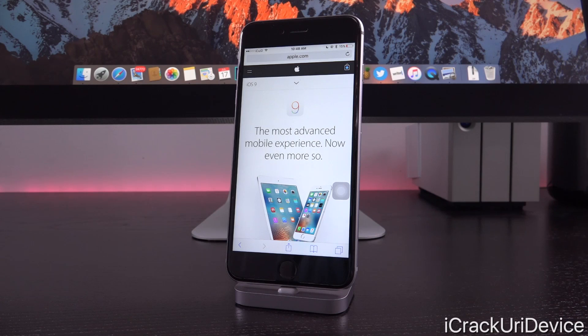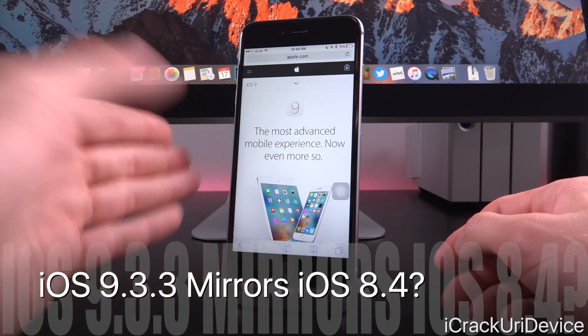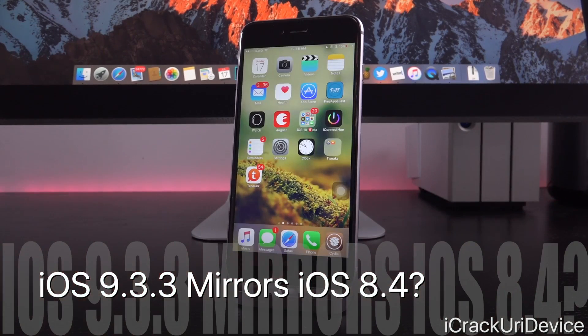While 9.3.3 merely fixes minor bugs — no real significant bugs have been rectified — it doesn't feature anything you as the end user will really be able to notice or distinguish from its predecessor 9.3.2. This is a very interesting time and can actually be compared to last year's iOS 8.3 as well as 8.4 releases.